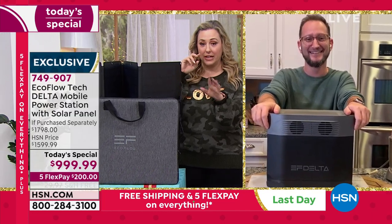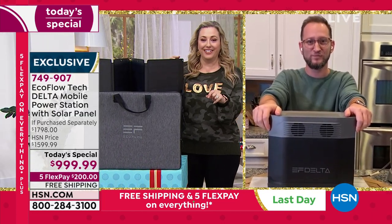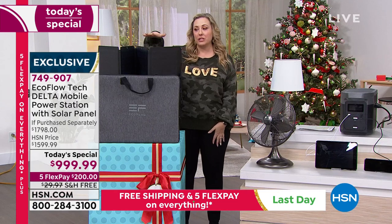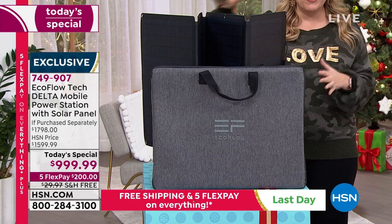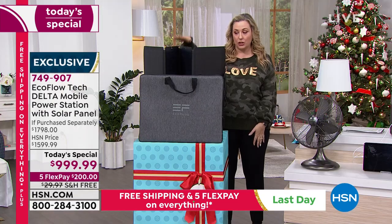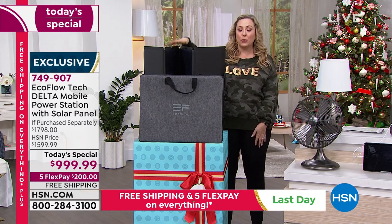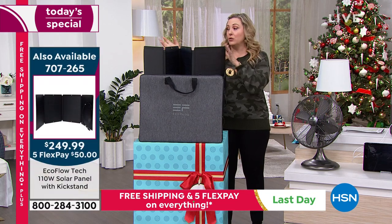We're going to see Justin again at the top of the next hour. If you already own the Delta EcoFlow and want the solar panel, we do sell them separately — we have a few left and we are doing a sale price with free shipping and handling and five flex pay. It's $249.99 and you get the case. I own the solar panel — it's very lightweight, foldable, and really great to have.